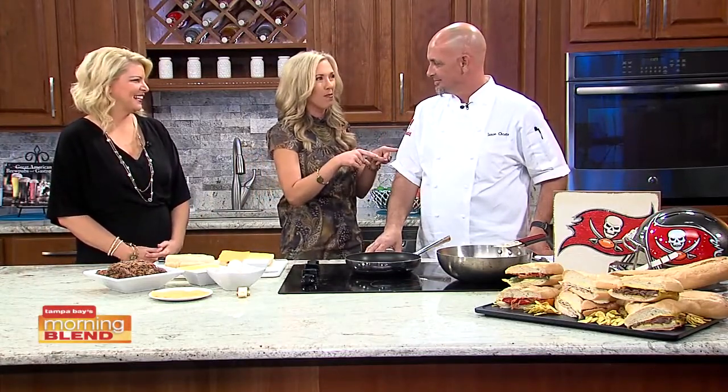Of course, we're talking about the big game on Sunday. I know you've got a big dish you're preparing, right? Oh yes. So today we're doing a Ropa Vieja grilled cheese — a nice little twist on the classic Cuban dish.